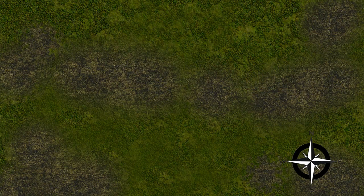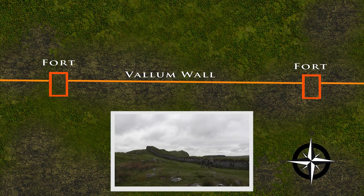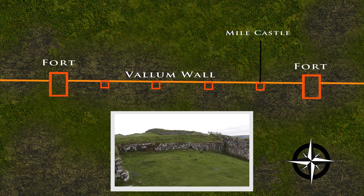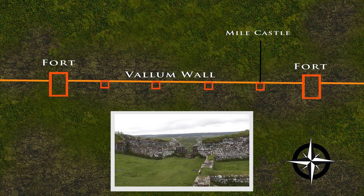The distance between forts along the wall varied between 5 and 7 miles, approximately. Spaced between the forts are smaller fortified enclosures, which we call mile castles, simply because they are more or less one Roman mile apart.